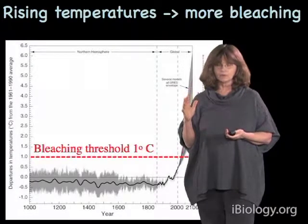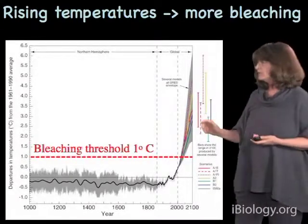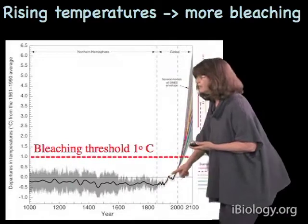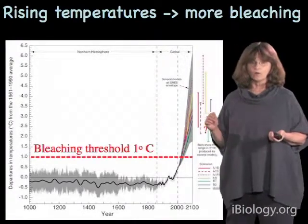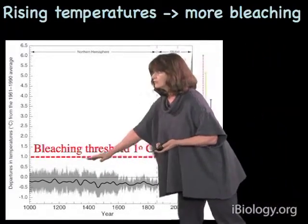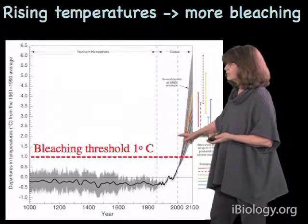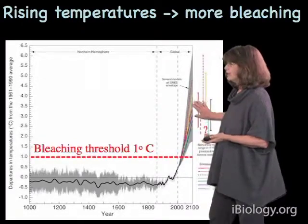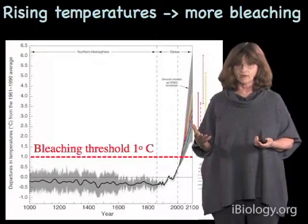The biggest problem with respect to climate change and bleaching is that corals are very sensitive to even relatively small increases in temperature. Here you see the temperature record from about the year 1000 into the present and projected into the future based on computer models. Bleaching tends to occur when temperatures are about 1 degree centigrade above the normal seasonal maximum — that dotted line represents the bleaching threshold. The projections for the future, relatively quickly by the middle of this century, have temperatures way above the bleaching threshold, suggesting that bleaching and massive mortality of corals could become a regular event by 2050.